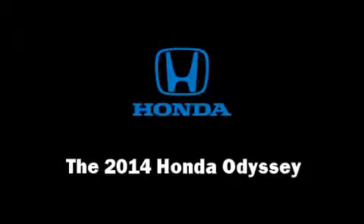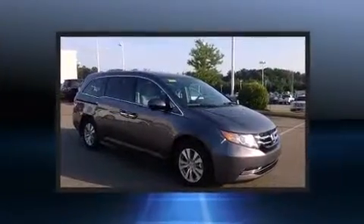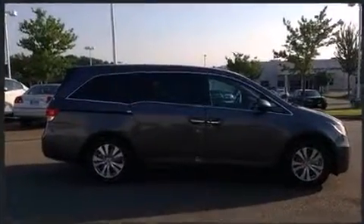Treat yourself to a test drive in the 2014 Honda Odyssey. A 3.5-liter V6 engine pairs with a sophisticated six-speed automatic transmission, and for added security, Dynamic Stability Control supplements the drivetrain.